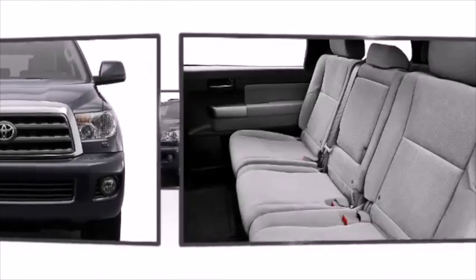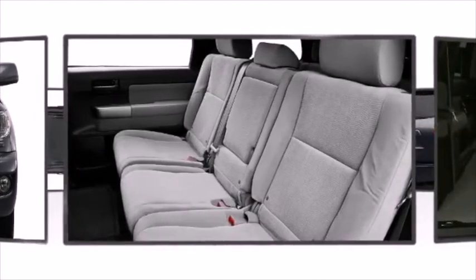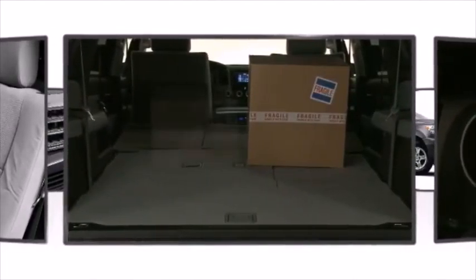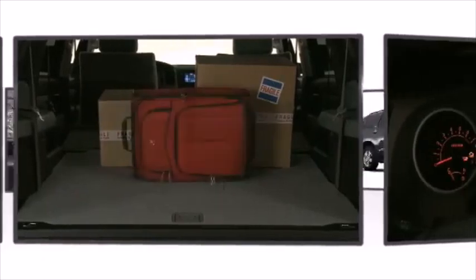Toyota prioritized fit and finish as evidenced by a rear window wiper, a trailer hitch, multi-information display with outside temperature and fuel economy, and more.